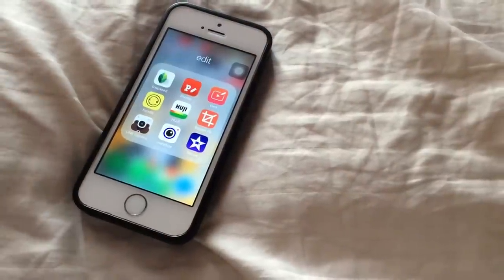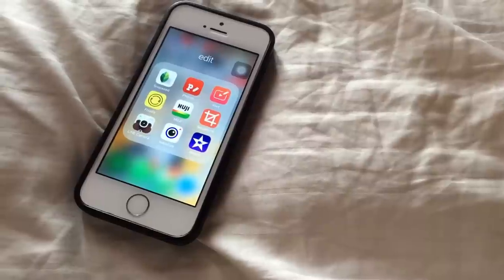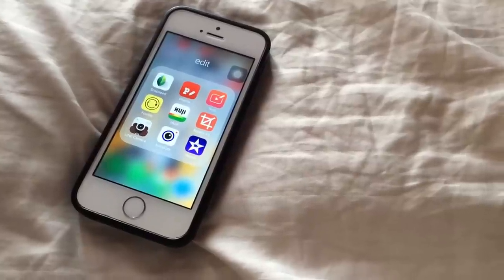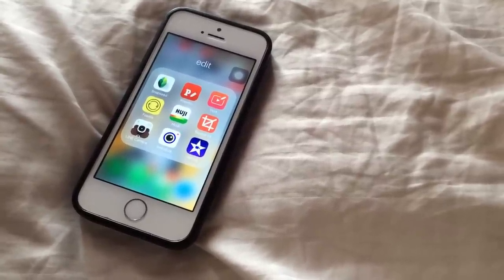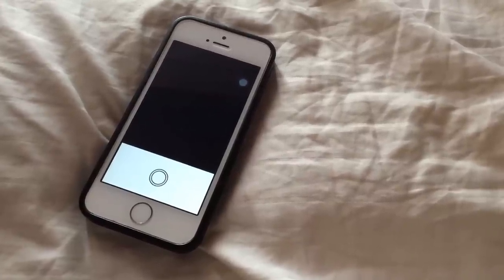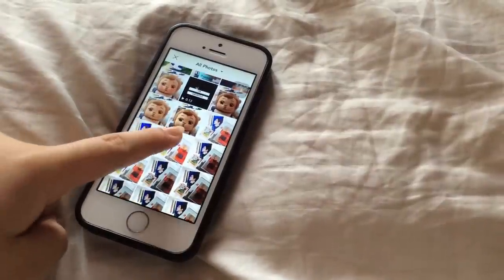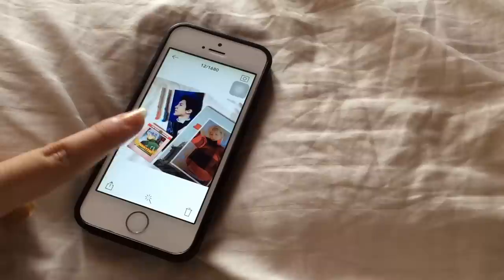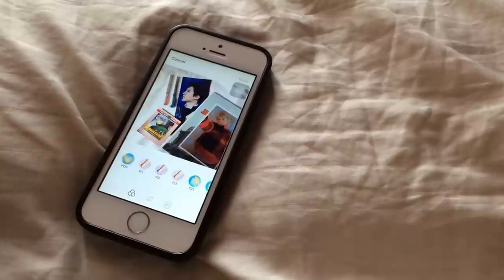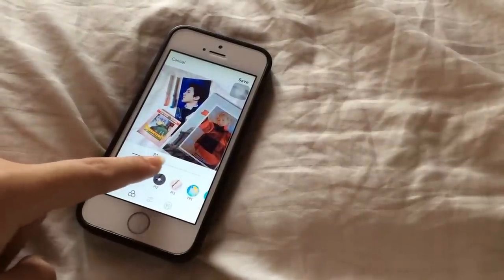The next app is Fonto, which most of you already know — I use it for adding text on my photos. Then I have Font for adding text on videos. I use both mainly for fan content. Then I have Foodie, which I use after exporting a photo from Snapseed — I add a filter using this app. For example, I'll add the filter P12, which adds a pinkish hue to my photos, and after that I just save it and upload to Instagram.